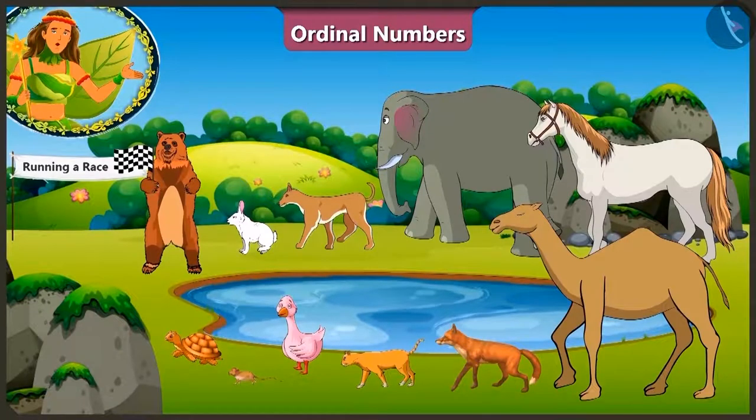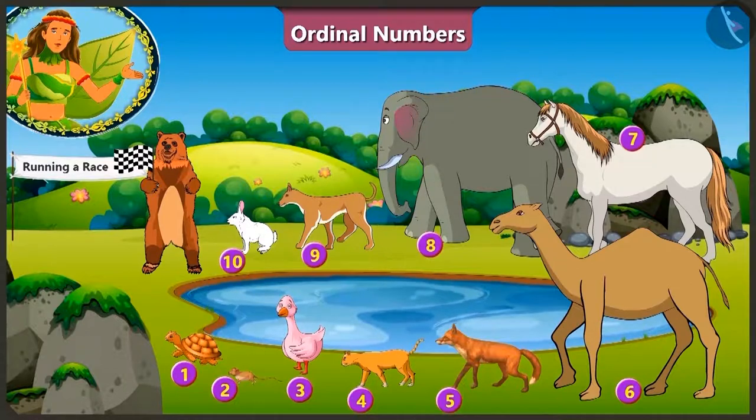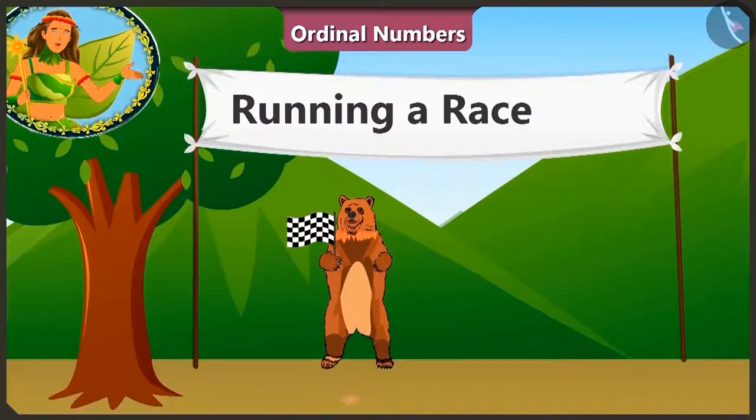Children, look! Today there is a race being held in the jungle. All the animals participating in this race are standing by the pond. Can you tell how many animals are participating in this race? Let us count! 1, 2, 3, 4, 5, 6, 7, 8, 9, 10. A total of 10 animals are participating in this race and Balu uncle is playing the role of the referee.